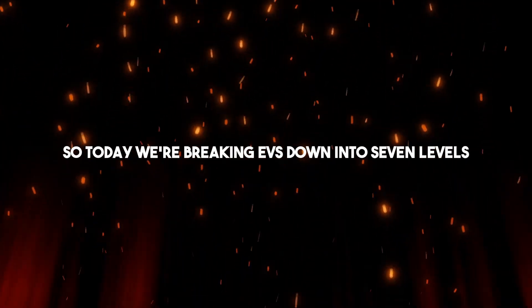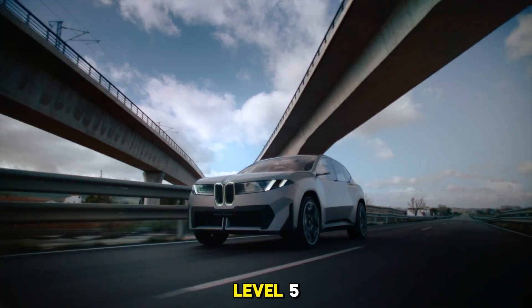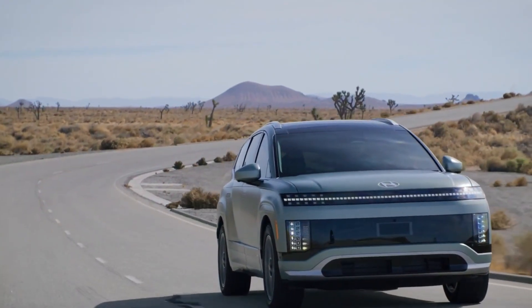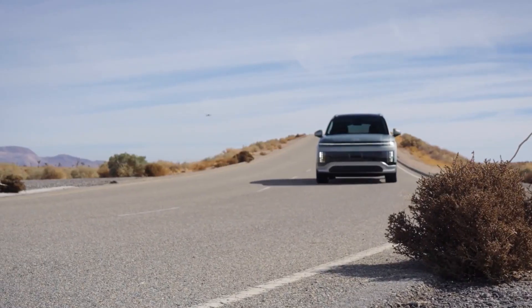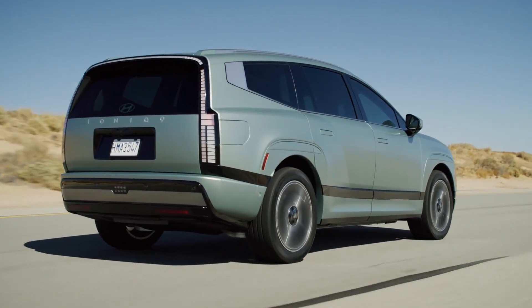So today we're breaking EVs down into seven levels. And trust me, when we hit level 5, some Tesla fans are going to be very upset. By the time we reach level 7, you'll see just how far electric vehicles can really go, and maybe even question what the future of driving will look like. Let's get into it.